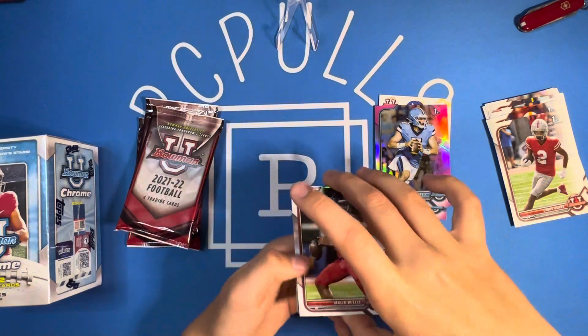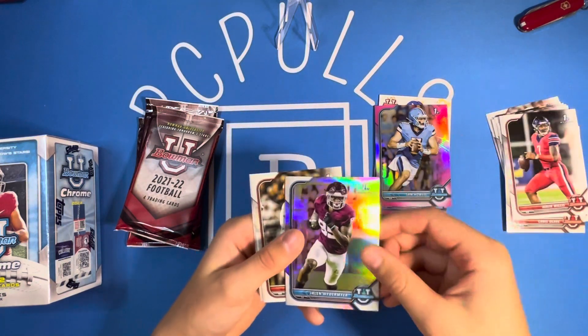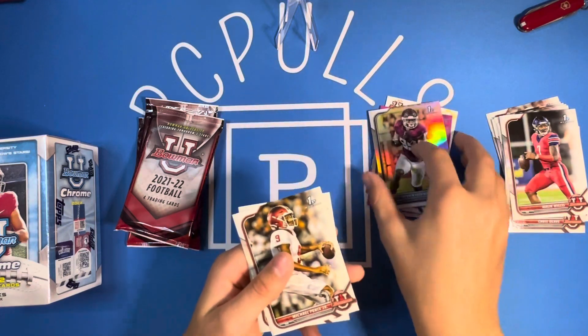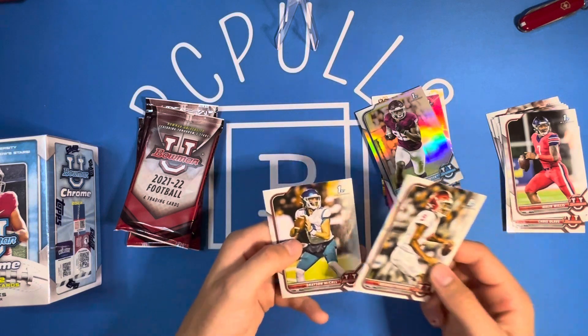There's our Chrome. We've got Malik Willis, Jalen Weidermeyer on the first Chrome. Nice card there. Michael Penix Jr. and a Grayson McCall.